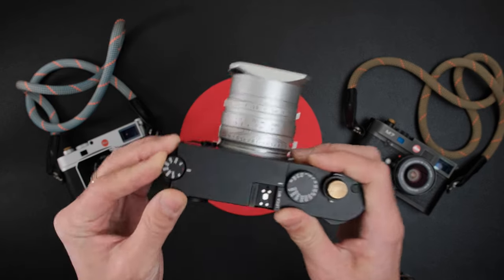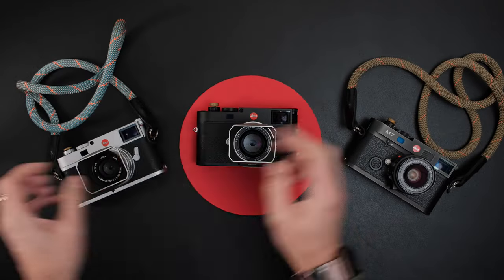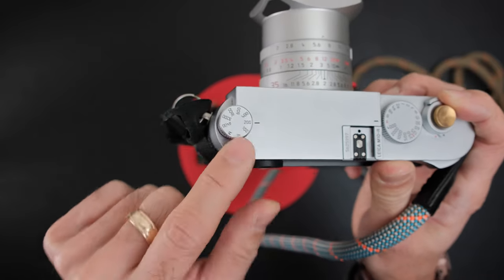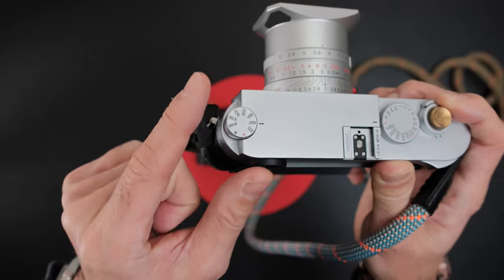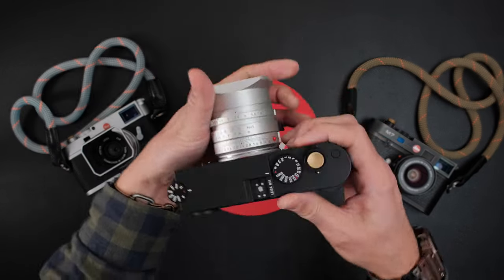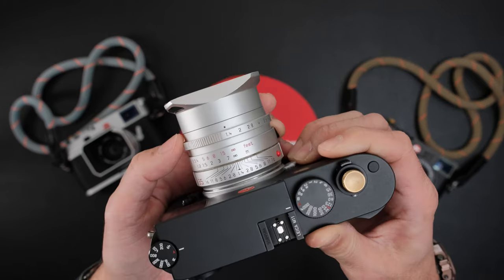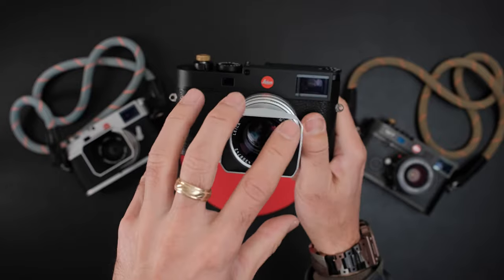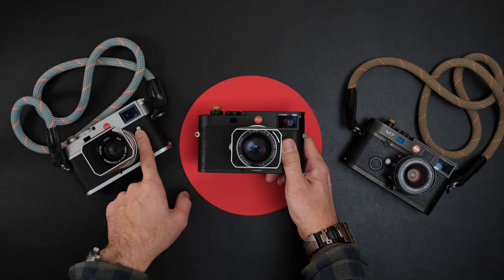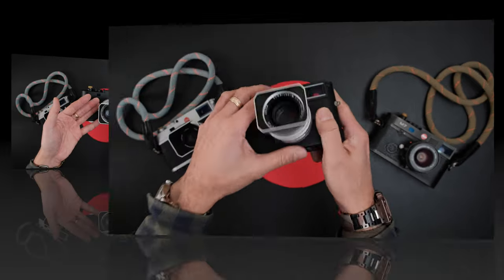More importantly, the M11 has a native ISO of 64 — that is a true native ISO, not a pulled ISO. The M10R has ISO 100 available, but its actual native ISO is 200, so I'd recommend shooting at 200 unless you want to slow exposure without an ND filter. The M11's true ISO 64 combined with 1/16000s electronic shutter means shooting at f/1.4 in bright daylight gives you far better opportunities without stopping down. I remember shooting the M10 thinking 'I wish it had electronic shutter' — and now it does.